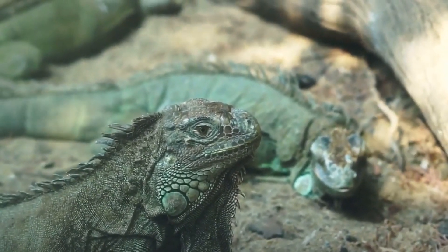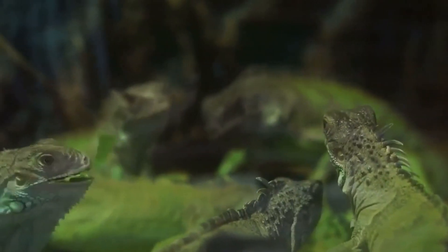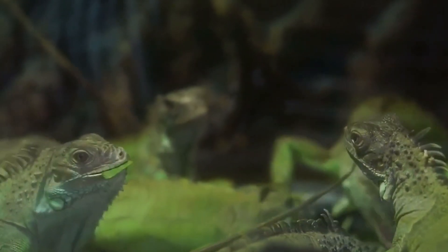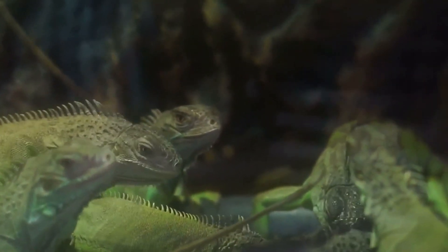They are known for their bright green coloration, although some individuals may be brown or gray. Green iguanas are arboreal, meaning they spend most of their time in trees, but they are also excellent swimmers and can stay underwater for up to 30 minutes.